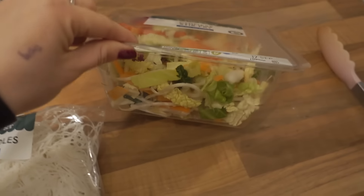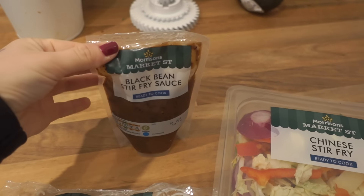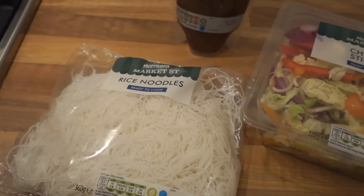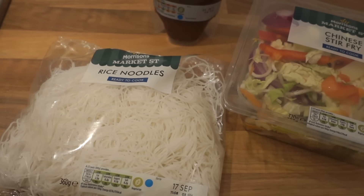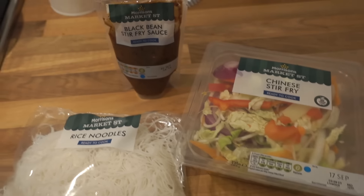Tonight I'm doing a stir fry — basically just out of a packet but still pretty healthy. We haven't had stir fry for potentially over a year but it was just something I really fancied. I've got a Chinese stir fry pack because I like the bamboo shoots and bean sprouts, black bean stir fry sauce, and rice noodles because they feel a little less heavy. I've also got some prawn crackers to eat with it.